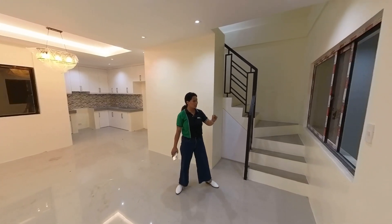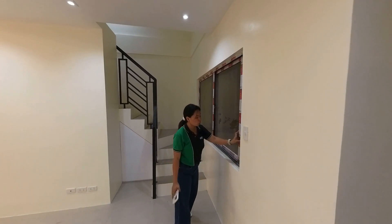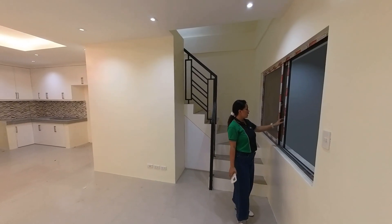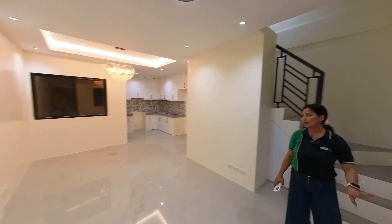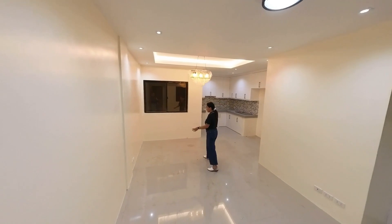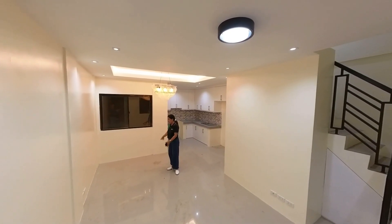The good thing about this house — napakalaki ng window niya, it's a sliding window. It's a two-way window, so hindi tayo makikita ng nasa labas but we can see them. Let's move forward — this area will be your dining area.